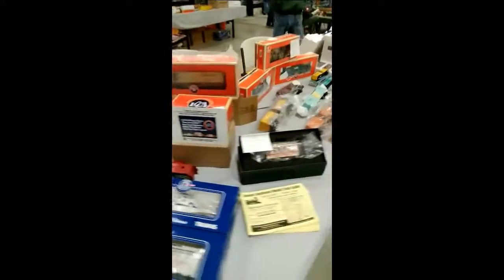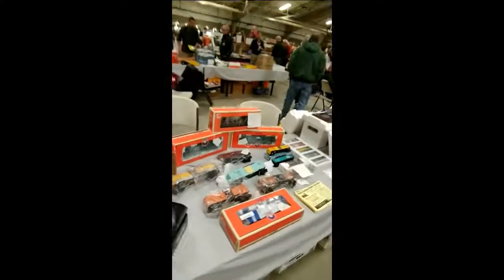One thing I obviously love about this hobby is that it's a hobby. It's a great way to get involved in something. The one thing is, it is a really, really expensive hobby.